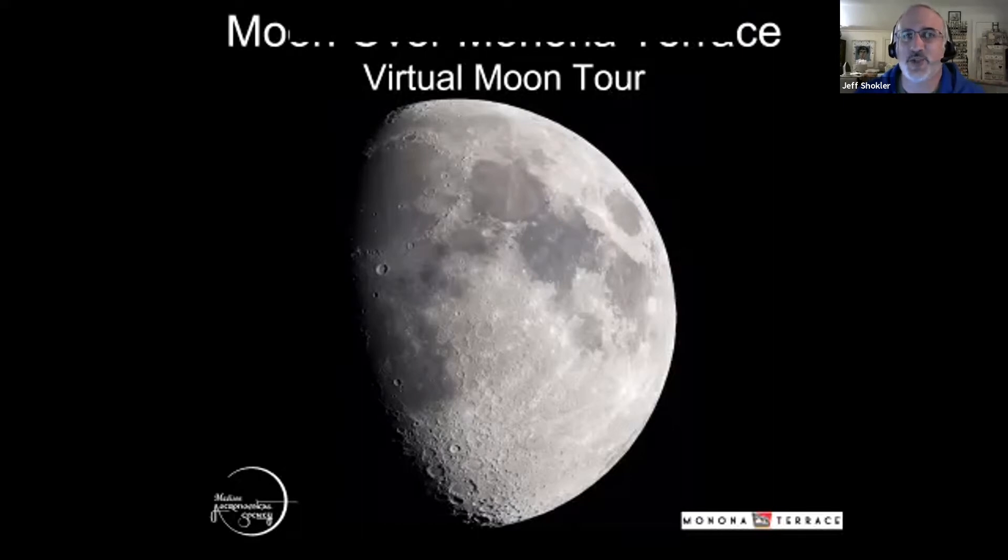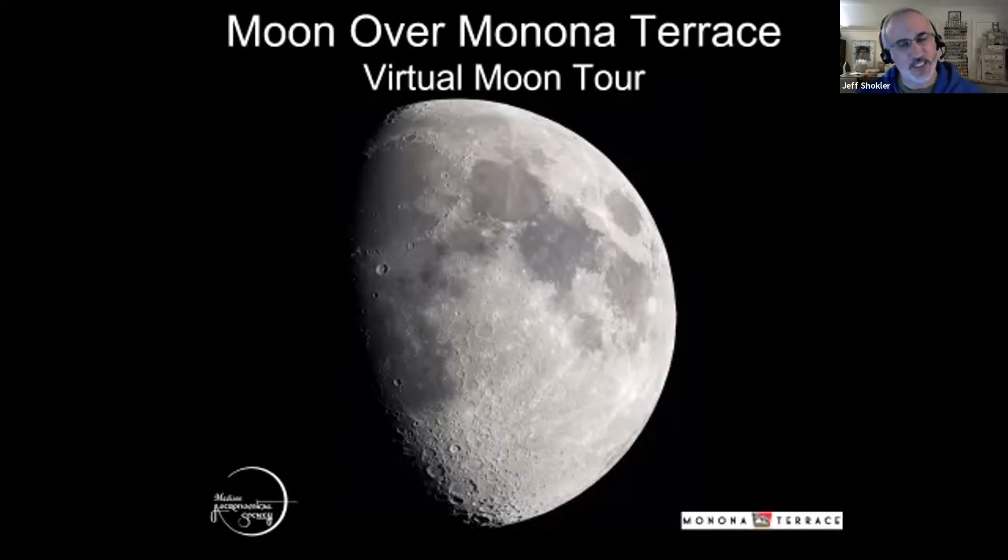Good evening, everyone. Thanks so much for joining us today for our virtual Moon Over Monona Terrace. It is unfortunate that Madison and Chicago are clouded out, where we had hoped to provide you with some live moon views tonight. We do have an amateur astronomer friend in Kansas, Martin, whose skies are clearing.